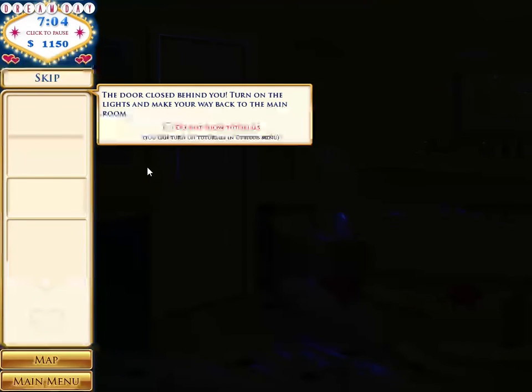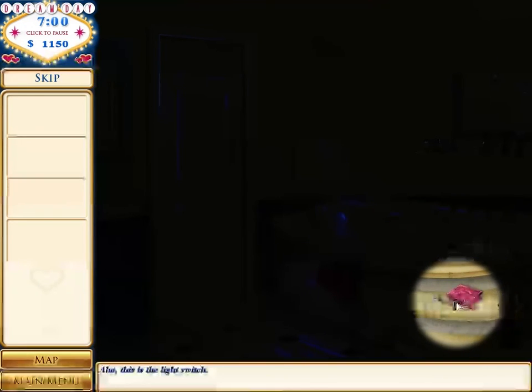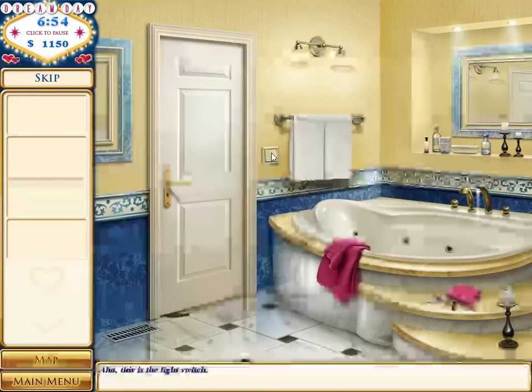The door closed behind me when I walked into the bathroom. Turn on the lights and make my way back. This is neat. Okay, turn on the lights. There we go.